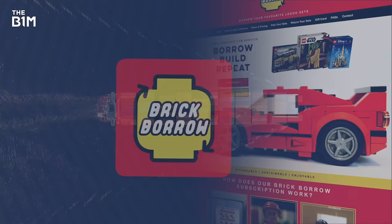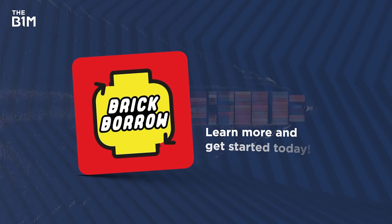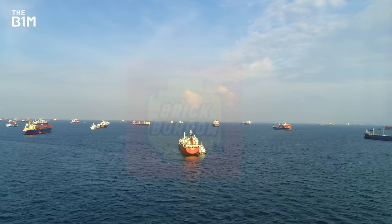Don't forget that we're inspiring the next generation of builders through our investment into BrickBorrow, a fantastic LEGO subscription service. You can learn more and get started today over at BrickBorrow.com. And if you enjoyed this video, why not subscribe to the B1M?